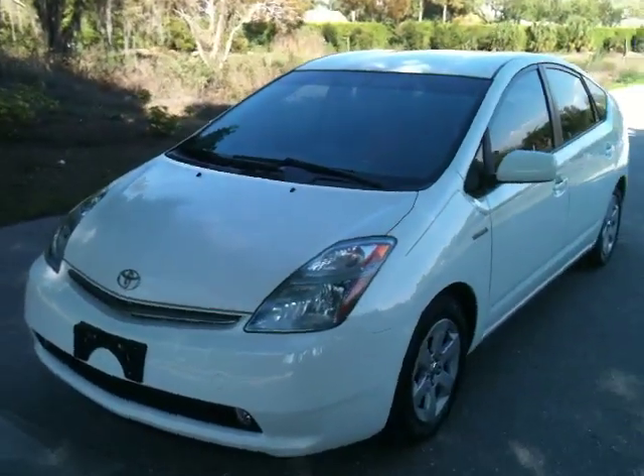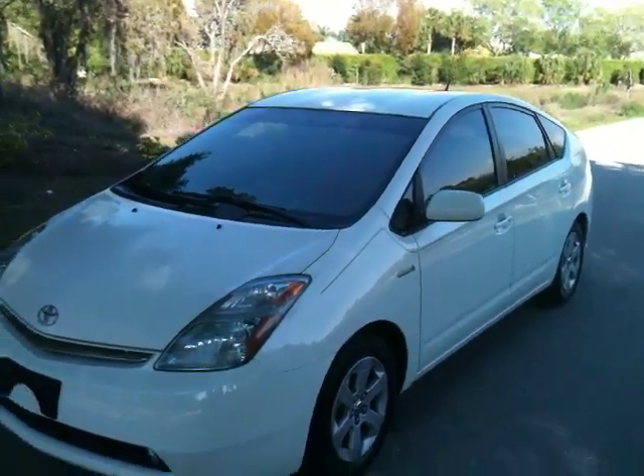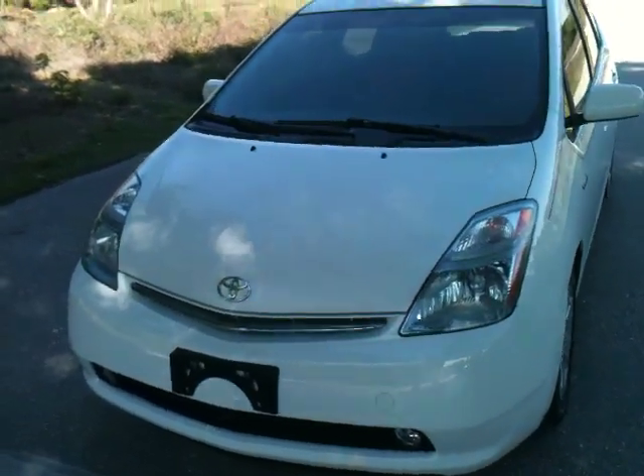I'm not an expert on Priuses, but I can tell you one thing — it's a little crazy when you drive it because you never know it's running. Here, let me show you on the AutoCheck.